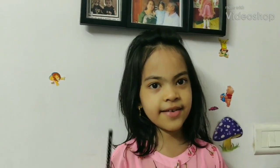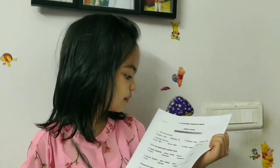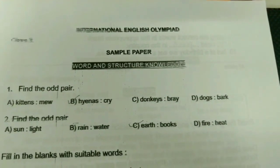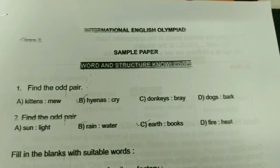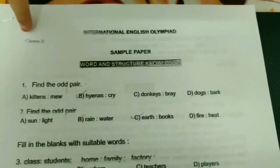Now I'm here with another paper — it's an English paper. International English Olympiad sample paper: word and structure knowledge. Class three.